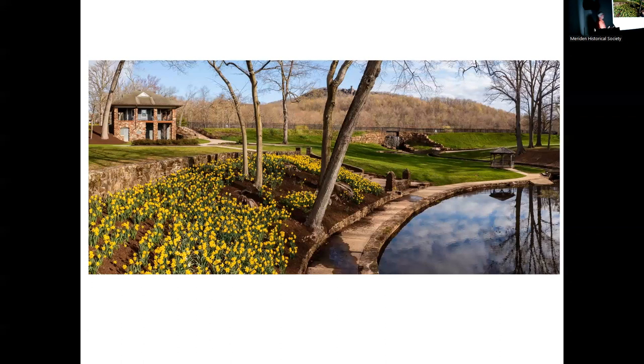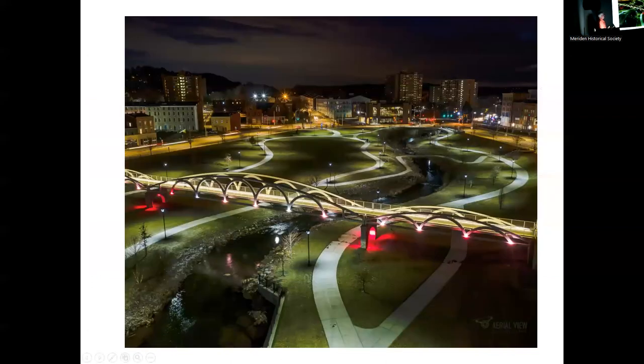I went down one evening for a sunset that didn't happen the way I wanted, so I hung around a little longer and captured this nice photograph with the various lights around the green — I think those lights change colors at different times of year. They're LED lights.